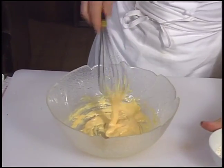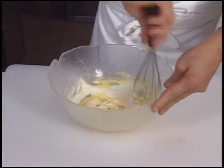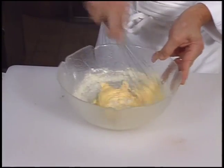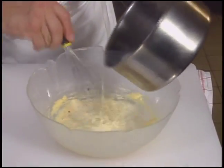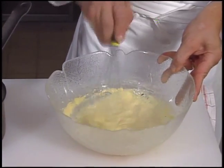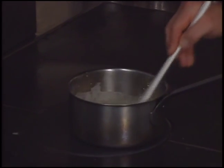The sifted flour is added. The hot milk is tempered into the yolk mixture, then returned to the heat. Stirring constantly back and forth on the flat top, the chef carefully cooks this mixture for several minutes to cook out the taste of the flour and thicken it.